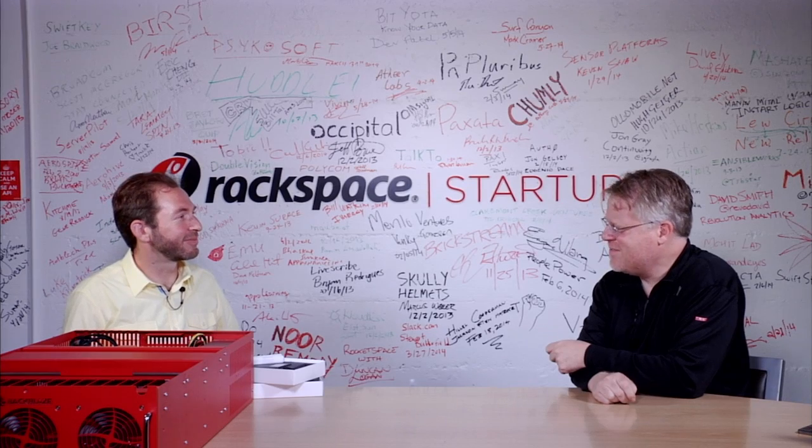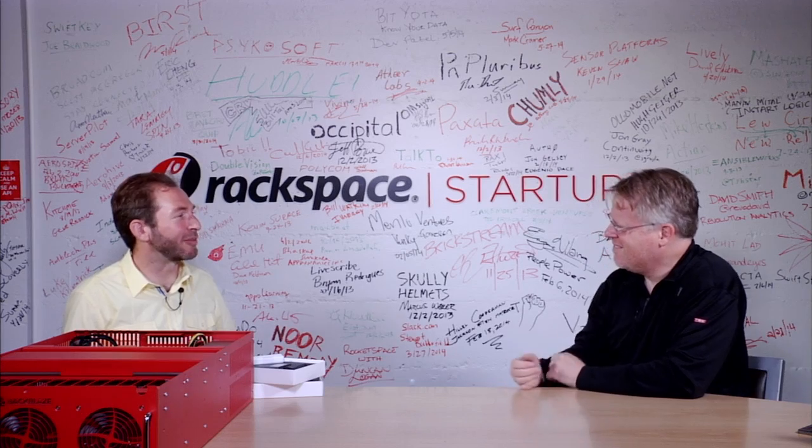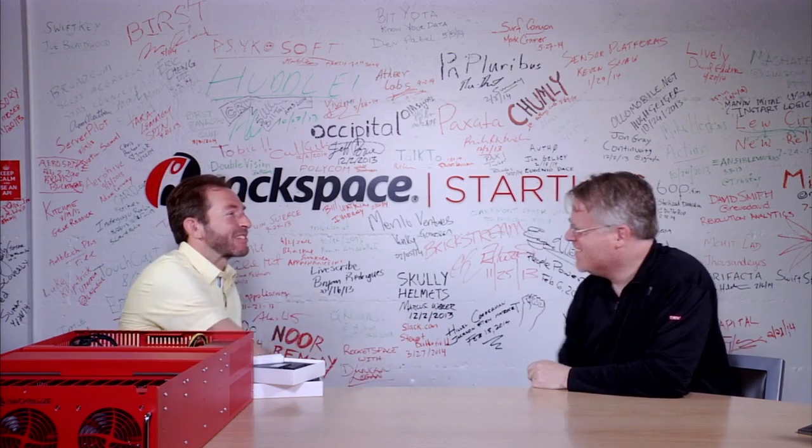Thanks for coming in and showing this to me. Where do we get your service? It's backblaze.com — b-a-c-k-b-l-a-z-e dot com. Thank you so much. Thanks, Robert. Good seeing you.